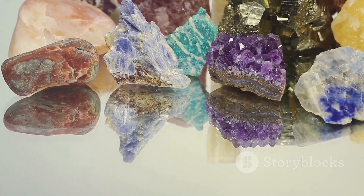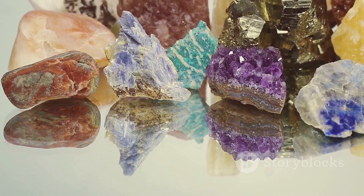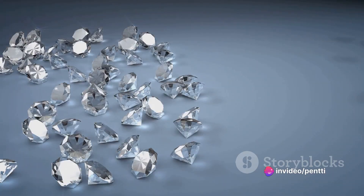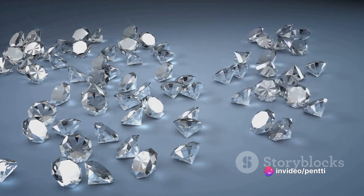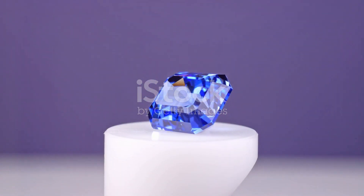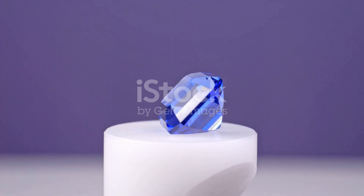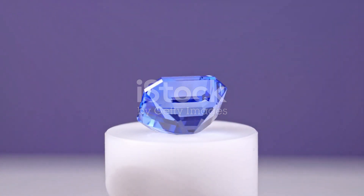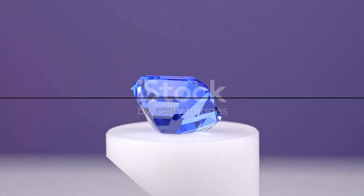They remind us of the incredible journey that began deep within our planet and brought us these treasures. So the next time you find yourself entranced by a ruby's glow or a sapphire's calm, know that you're not just looking at a gemstone, but a piece of the cosmos, a fragment of time, and a symbol of nature's astonishing ability to create beauty under pressure.